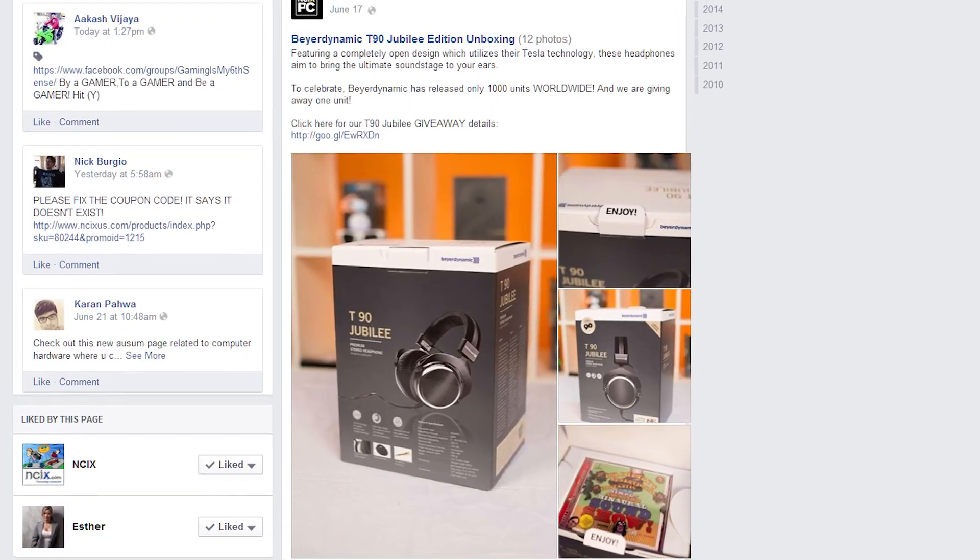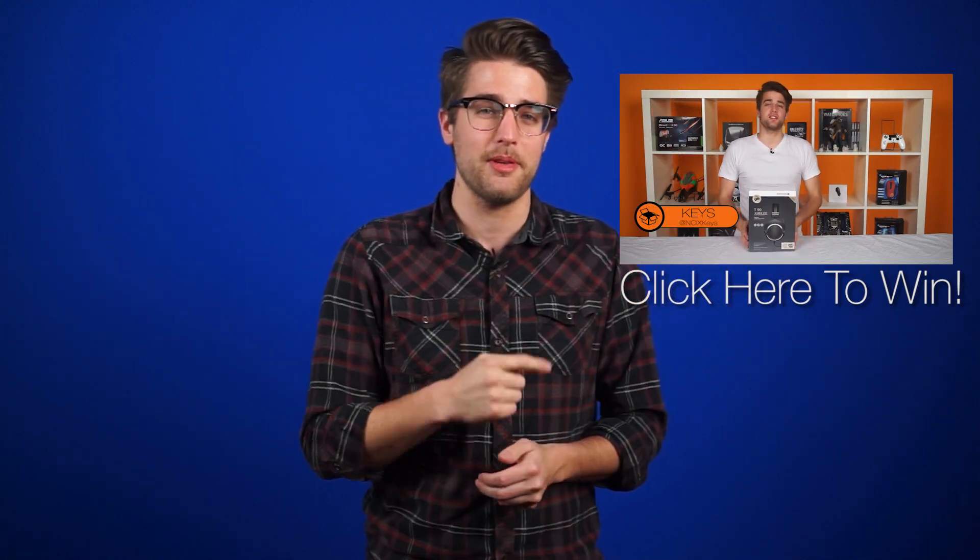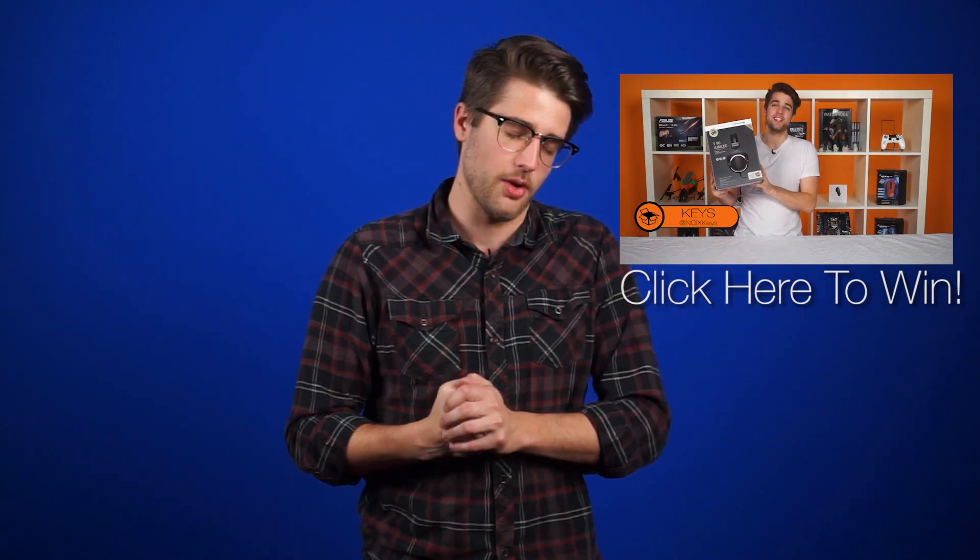You wanna win limited edition Bear Dynamic T90 Jubilee headphones? I bet you do. Subscribe and comment on this video for your chance to win, and maybe watch the whole thing — I worked so hard on it.